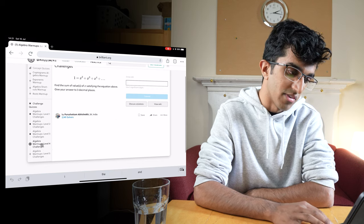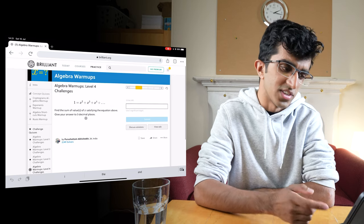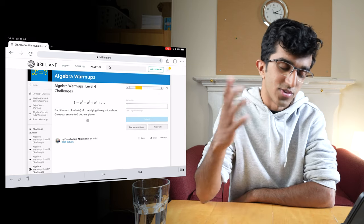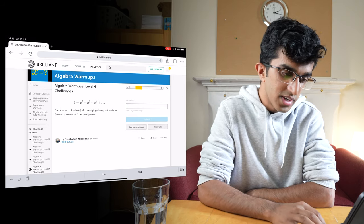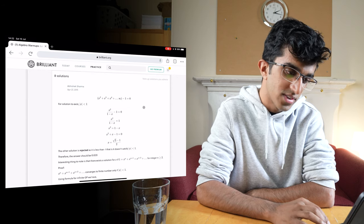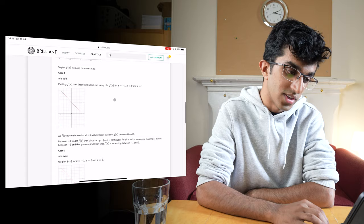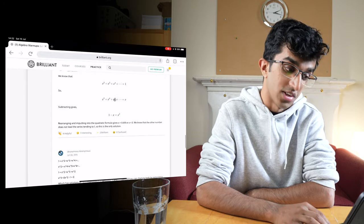Right now this is in level four and this is a community submitted problem. If you've done geometric sequences then this problem should be fairly straightforward because it's just an infinite sum, and if you re-express the right hand side as an infinite geometric sum then you can rearrange and solve the equation. If I press 'discuss solutions' rather than actually trying it out, you can see this is pretty much exactly what they've done, and these are some community solutions. This person has quite a comprehensive community solution.